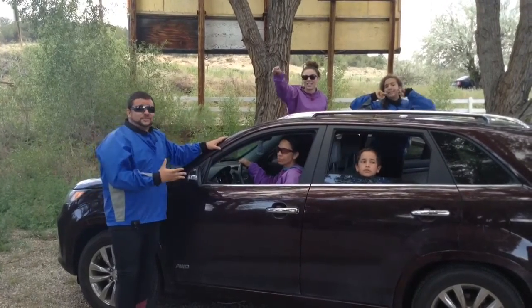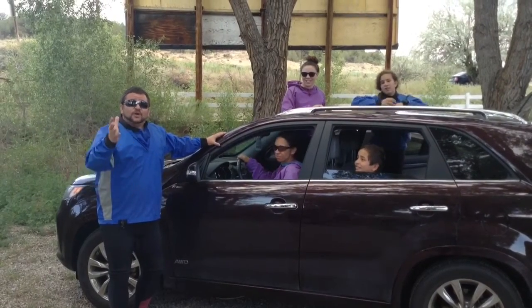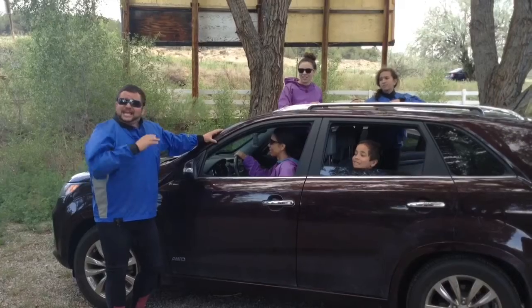In the Kia Sorento from I-25 Kia, we got here no problem — so smooth. We're up at River Runners in Buena Vista. We're going on a full day river rafting. It is flowing good.